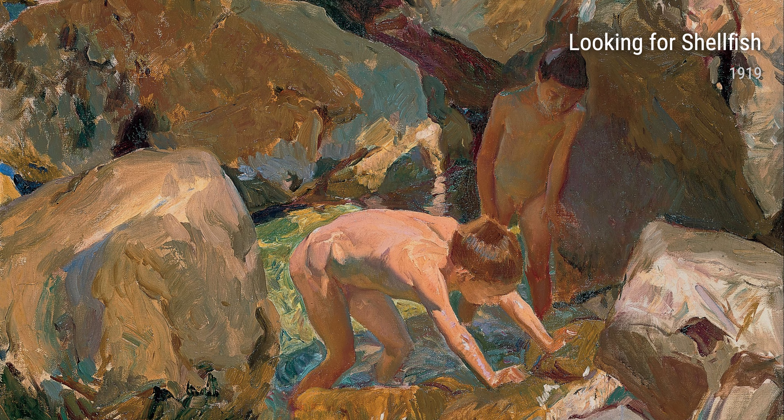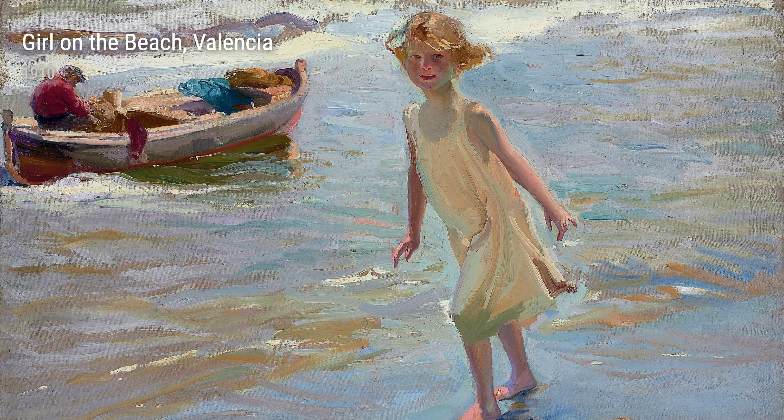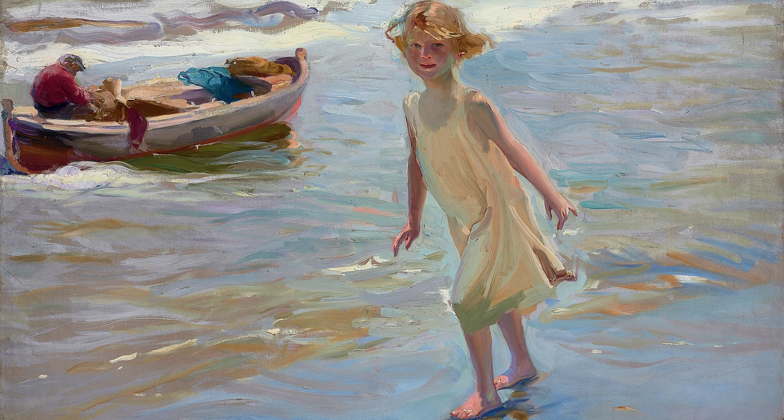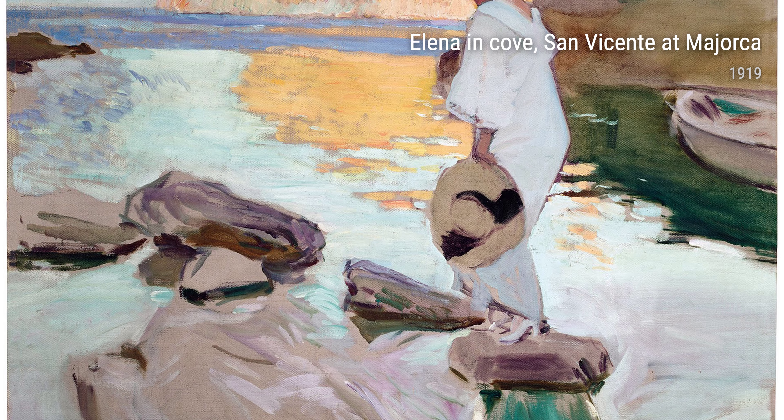In 1894, Sorolla painted Return from Fishing. This piece captures the vibrant energy of fishermen returning from a long day at sea. The use of bold colors and flowing brush strokes reflect Sorolla's love for capturing movement and life.